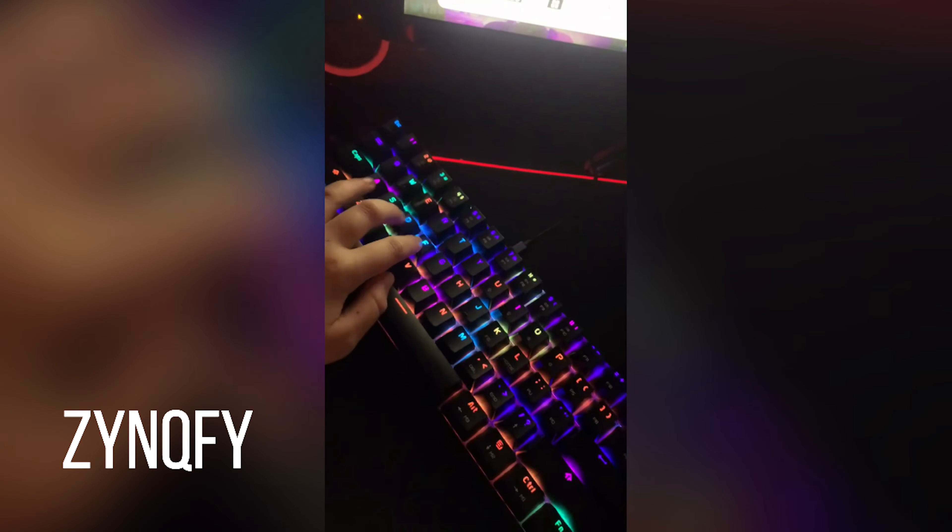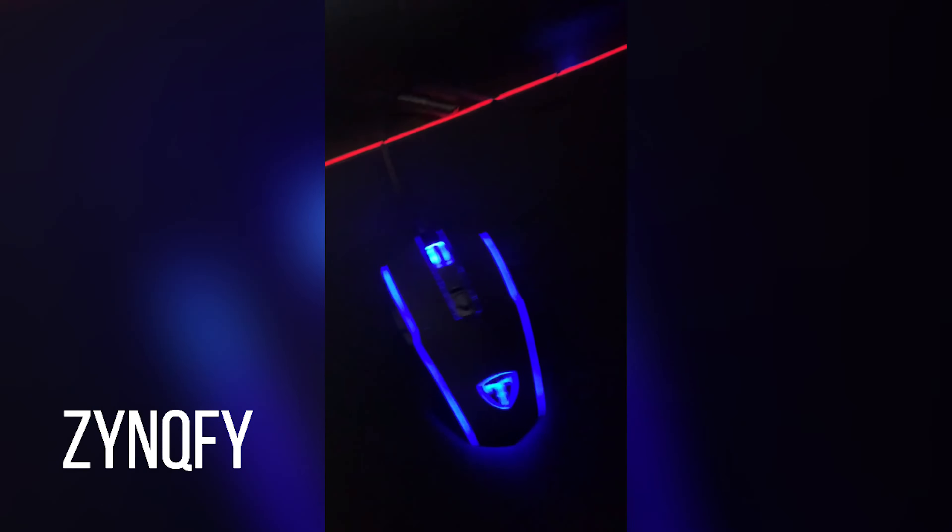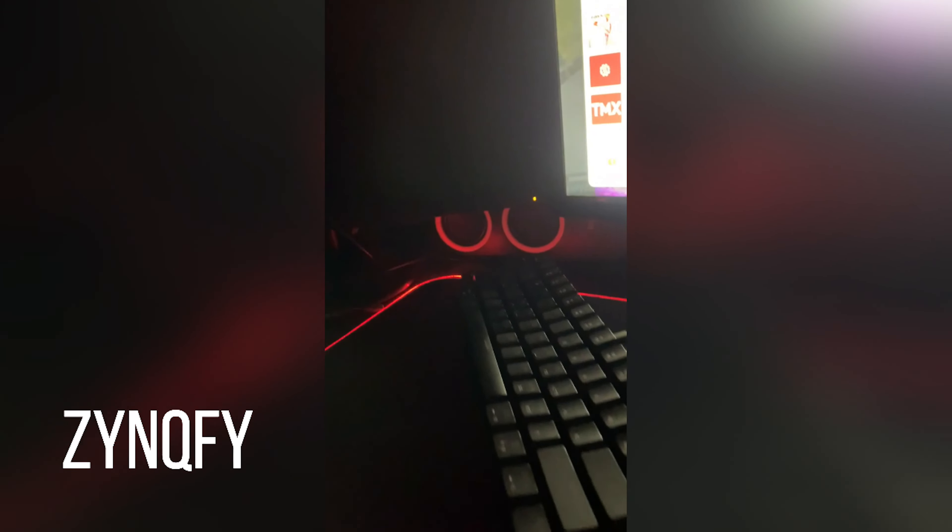CK61 keyboard — I love the switches on this. Hopefully soon maybe I get an Apex Pro. Only LED mouse pad. I got the Razer Viper Mini over there. We got the speakers right here — Logitech ones.